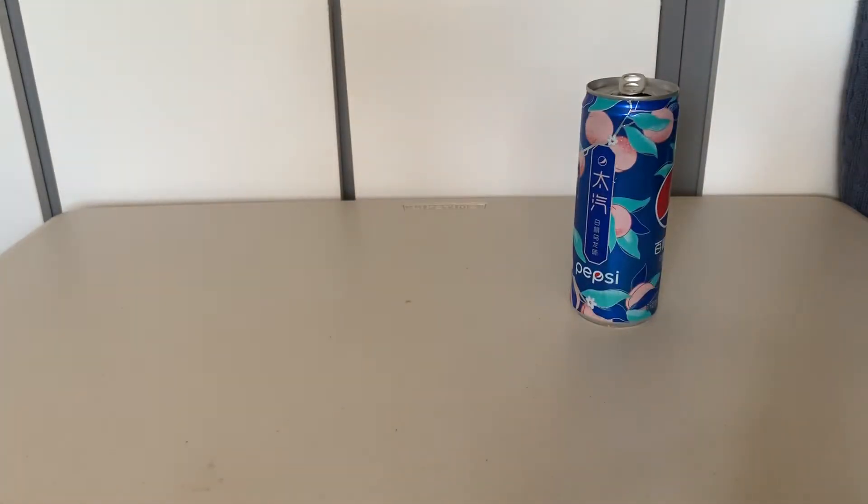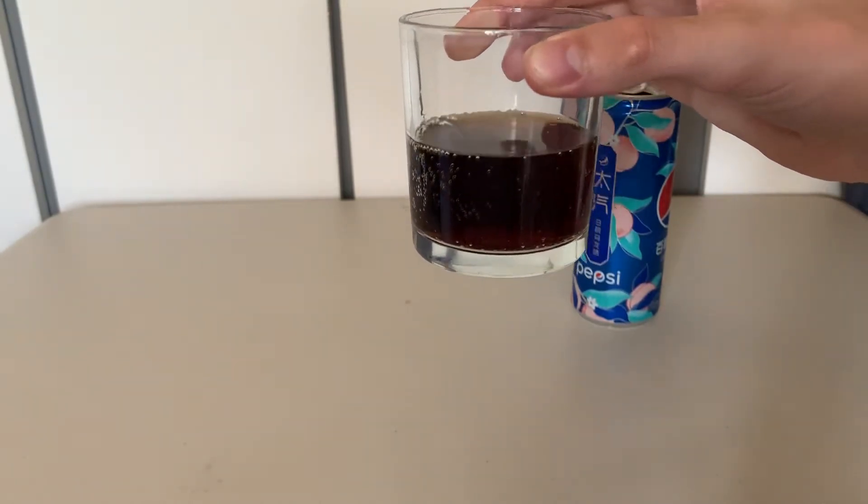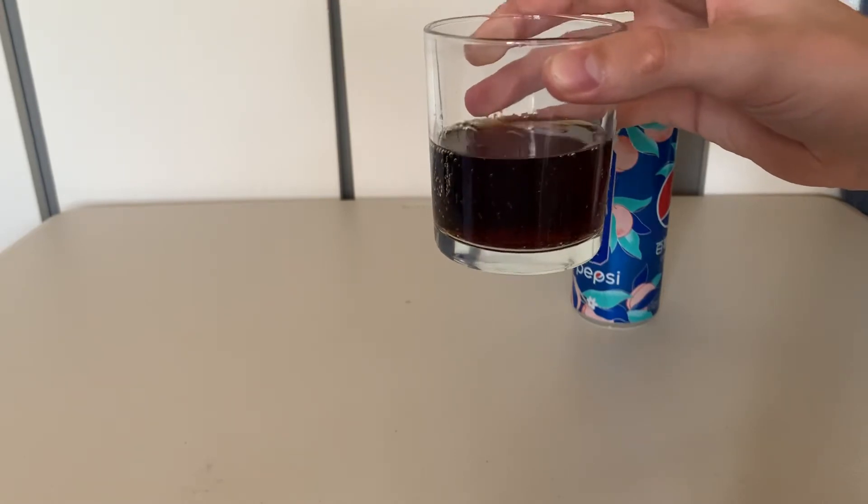Give it a taste test. That really is a peachy flavor — it surprised me. Not artificial either; it tastes like you've just put a hint of peach juice in there or something. Very weird.